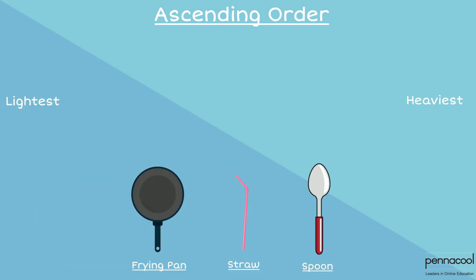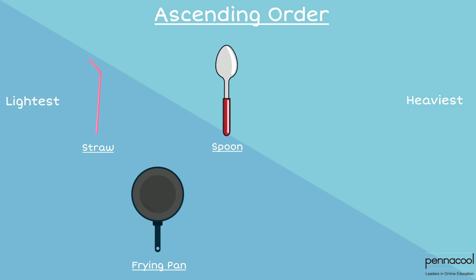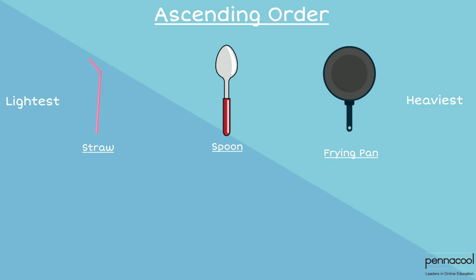Can you arrange items in ascending and descending order in terms of mass? Let us arrange the following items in ascending order: a spoon, a frying pan, and a straw. The item with the smallest mass would be the straw, therefore we list this first. Next comes the spoon, because it has a smaller mass than the frying pan. The frying pan is listed last because it has the greatest mass.